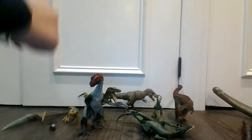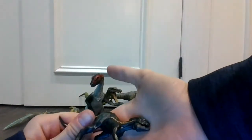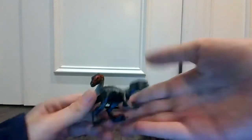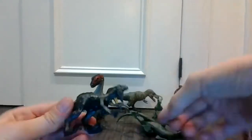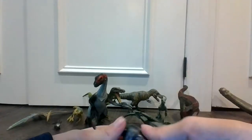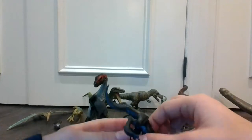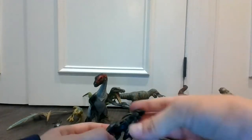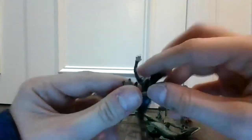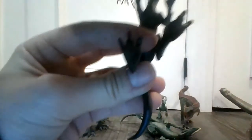Here we have my favorite toy dinosaur — the Indominus Rex. Very, very beautiful toy. You can activate the mouth. Very cool, very detailed dinosaur. And you can see the Jurassic World logo right there.